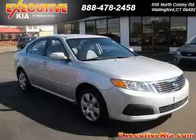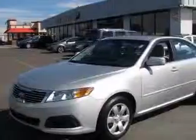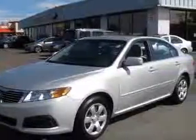We are proud to present this excellent 2010 Kia Optima. This Optima has a four-cylinder engine. This vehicle has a silver exterior and includes the following options: